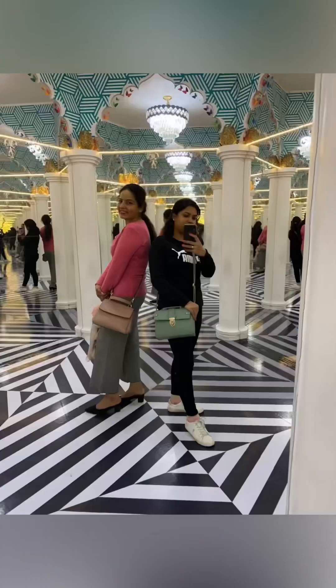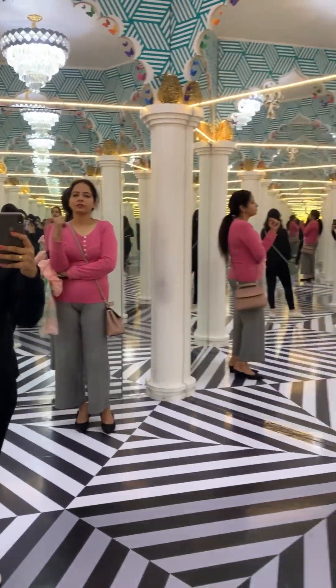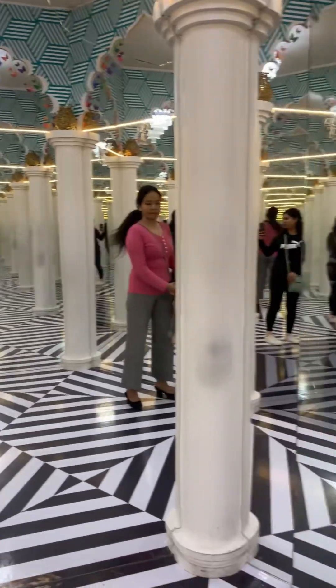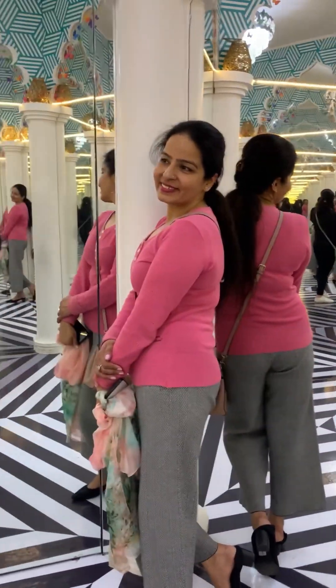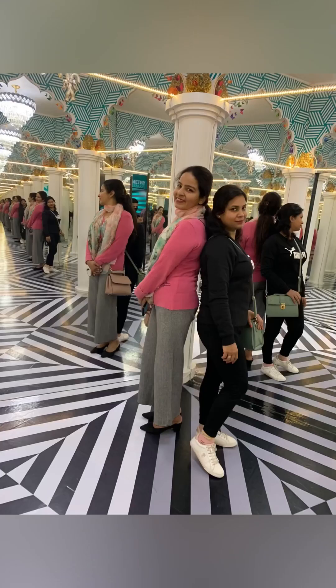Then we came to the infinity room, which was a mirror maze type. There were so many mirrors and the lighting was very good, so you can take photos. A team member came and we asked them to take a photo because a third person had to be in the shot. Look at your photos — there are many photos!